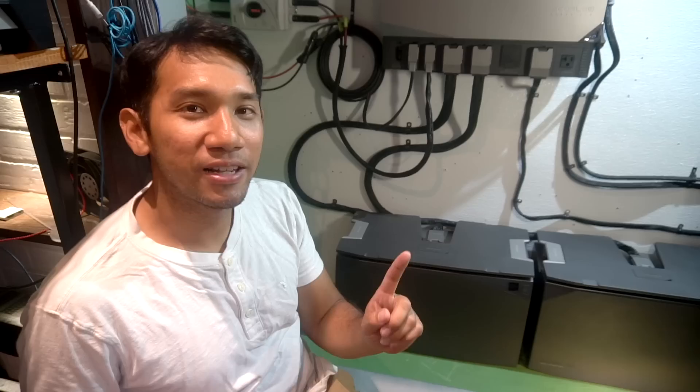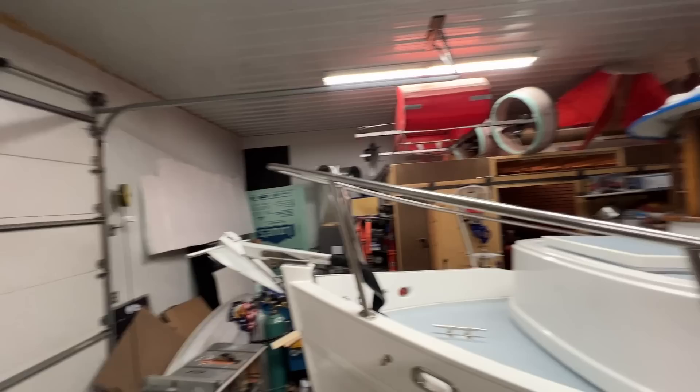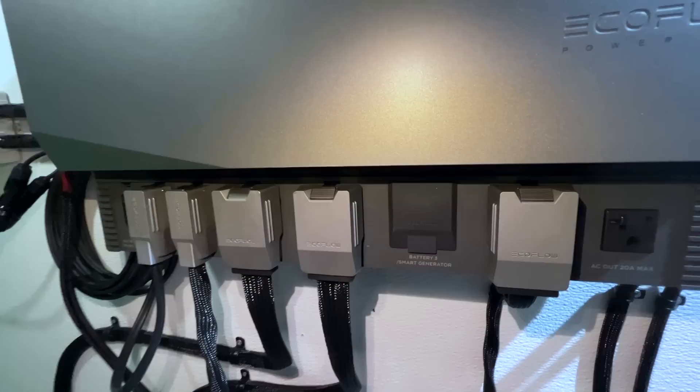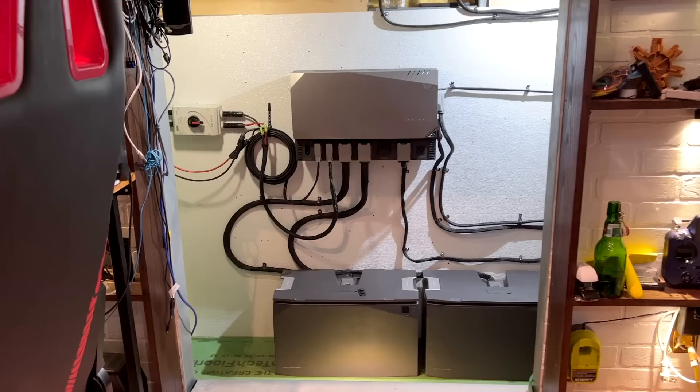There's been an interesting development: the BattleBorn batteries that worked flawlessly have been replaced with these giant EcoFlow batteries. The BattleBorn batteries are going on a boat, which we'll talk about later. EcoFlow has graciously decided to sponsor this whole video and they hooked me up with one of their extreme power kits.